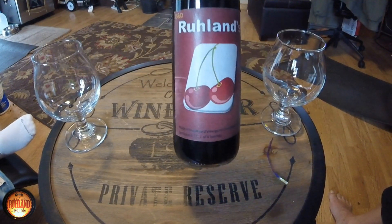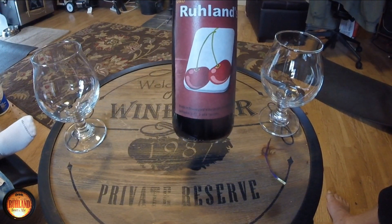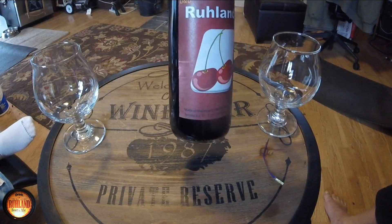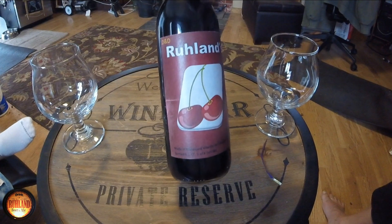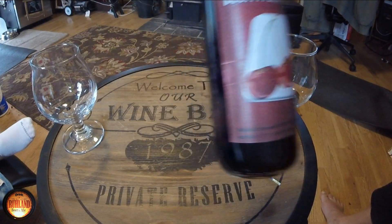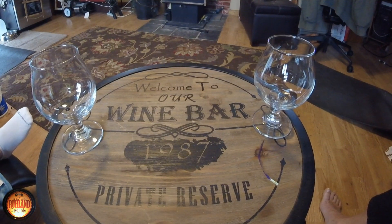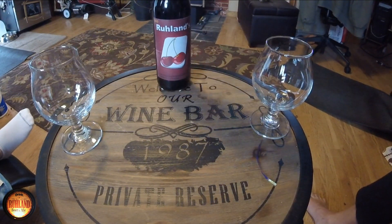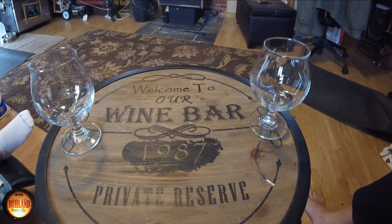Here's the label on the cherry wine — sweet cherry wine. It's hard to read the label here, it was really dark, but it came in at 13%. We're gonna get this open and get a taste test on this one.